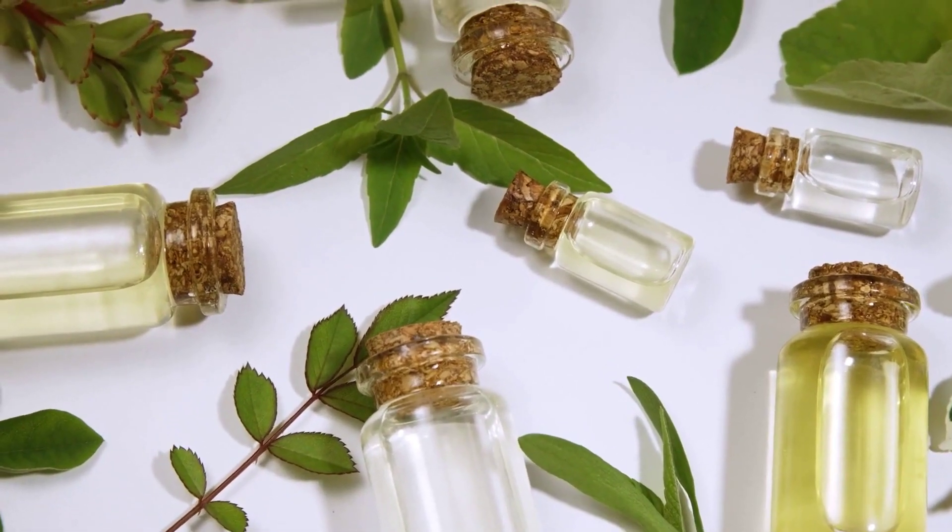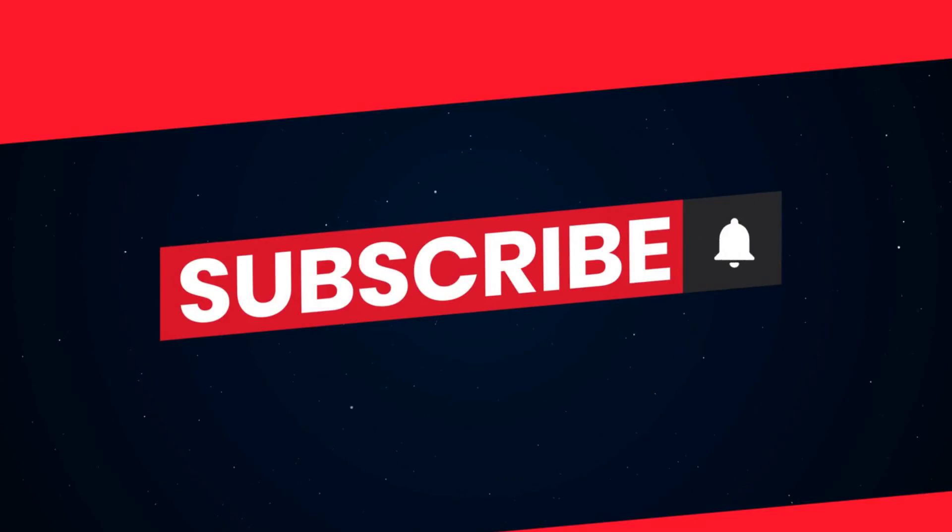Hello, welcome to our video: Essential Oils for Stress Relief. Don't forget to subscribe and hit the bell icon to stay updated with our latest content. Let's begin.